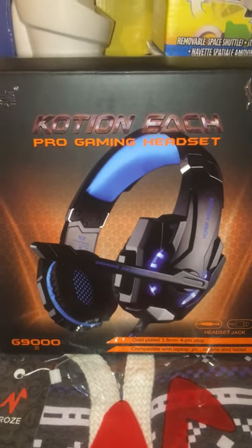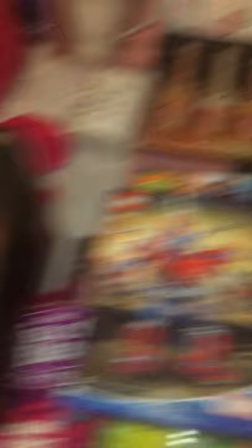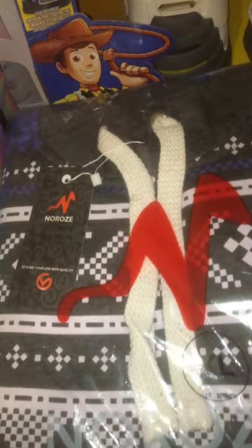I got my brother David these headphones - he's 17, so he's all about the PlayStation, and these were 20 quid off Amazon. I got my fiance to try them and he loved them so I'm gonna get him a pair too.